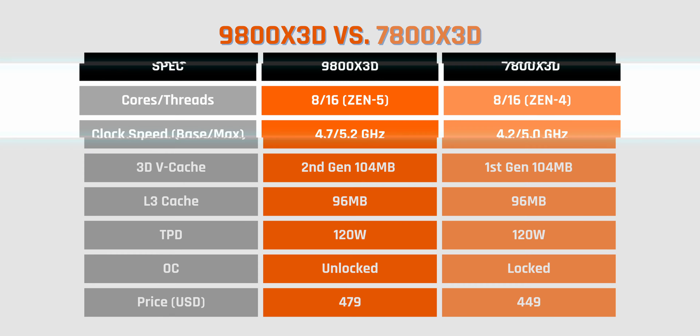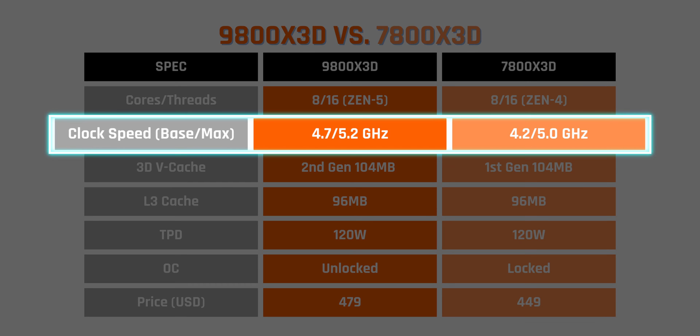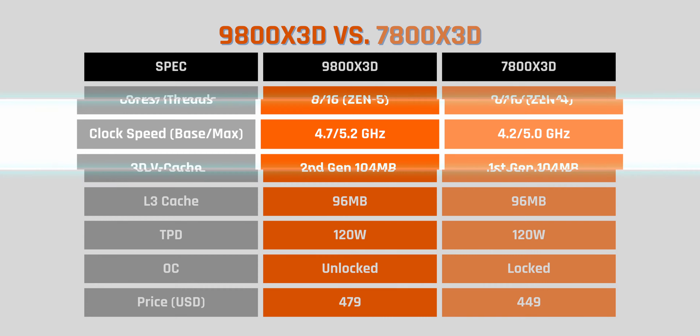Most rumors were right about this CPU. It is an 8-core, 16-thread part with 4.7 GHz base clock, which is a 500 MHz increment over the 7800X3D, and 5.2 GHz boost clock. The CPU also features 104 MB of AMD's second generation 3D V-Cache, 96 MB of which is reserved for L3.